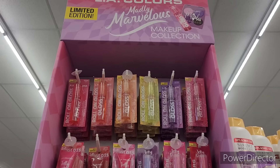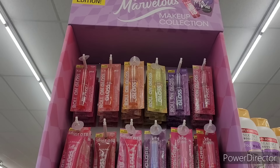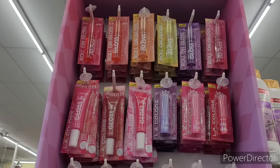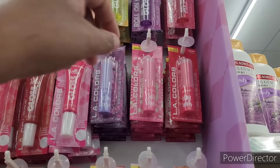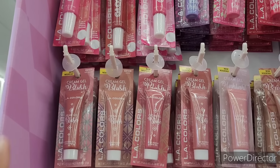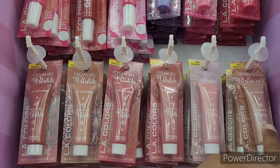Hi everyone, welcome back to my channel. We are in Dollar Tree and I'm looking at these LA Colors — the Madly Marvelous makeup collection. They got the lip gloss, the jelly glosses, the jelly balm, and the caramel gel blush, highlighter, and bronzer.